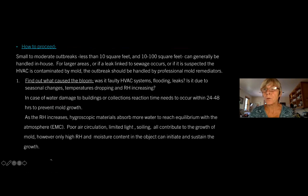So, you have mold in your museum — how do you want to proceed? For small to moderate outbreaks, less than 10 square feet, and between 10 and 100 square feet, this can generally be handled in-house. For larger areas, or if a leak linked to sewage occurs, or if it is suspected the HVAC is contaminated by mold, the outbreak should be handled by professional mold remediators. The first step is to find out what caused the bloom. Was it faulty HVAC systems, flooding or leaks, or seasonal changes with temperature dropping and RH increasing? In case of water damage, reaction time needs to occur within 24 to 48 hours to prevent mold growth.